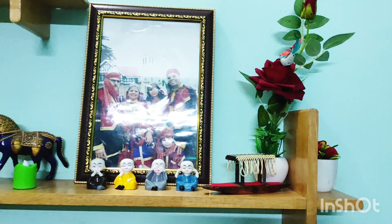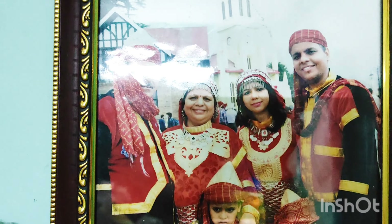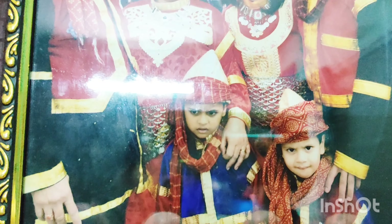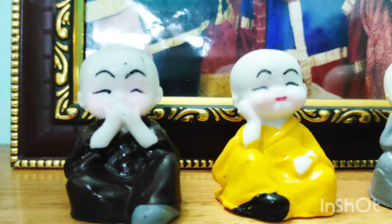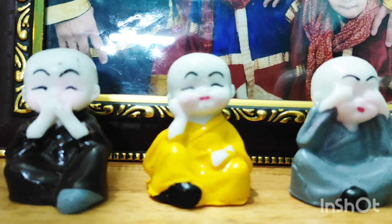Now let's talk about the wooden shelf which I have decorated with my hands. First of all, let's talk about this cute photo frame — it is a family photo, Shimla's photograph. And underneath it, these are cute little monk buddhas.